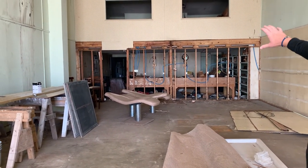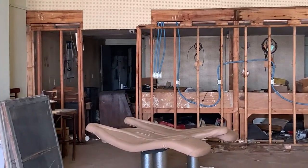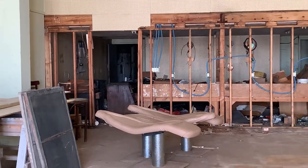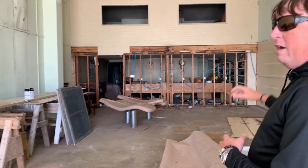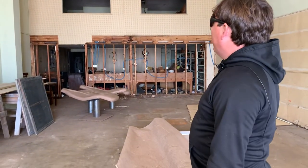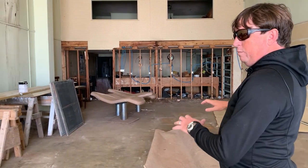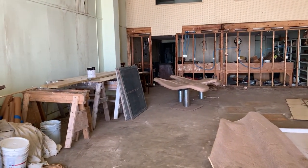Behind this back wall is an addition on the building. In that addition we'll have individual storage units for all the tenants. So if you have a bicycle or a kayak or something you want to store on ground level, you'll have your own storage room downstairs, so you don't have to haul things up and down to your apartment if you have one of the units upstairs.